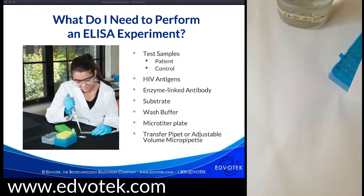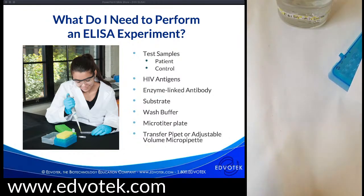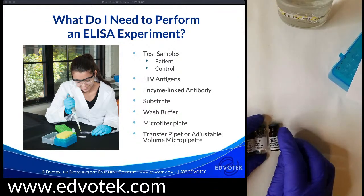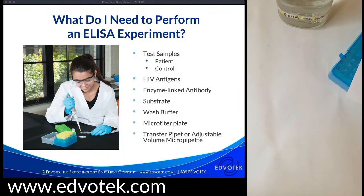Let's talk about what we need to perform the ELISA. We start with our test samples, which come in lyophilized format — you add buffer to resuspend them and aliquot them for your students. For many medical tests these would be blood, urine, or saliva from a patient. What I have here are patient samples and controls — my patient samples are labeled P1 and P2, and we don't know yet whether they'll be positive or negative.